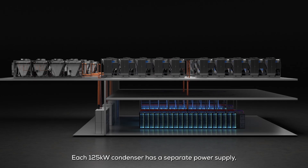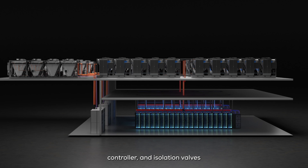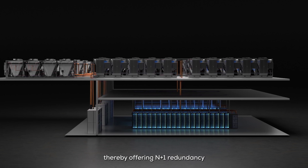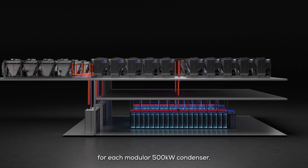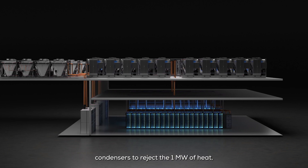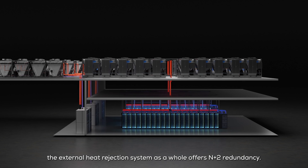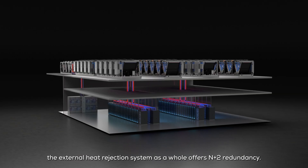Each 125 kilowatt condenser has a separate power supply, controller, and isolation valves, thereby offering N+1 redundancy for each modular 500 kilowatt condenser. Since there are two modular 500 kilowatt condensers to reject the 1 megawatt of heat, the external heat rejection system as a whole offers N+2 redundancy.